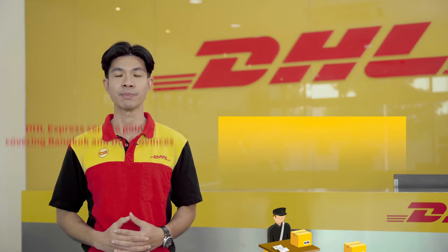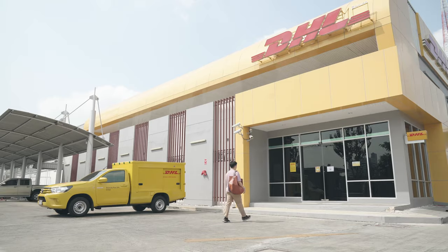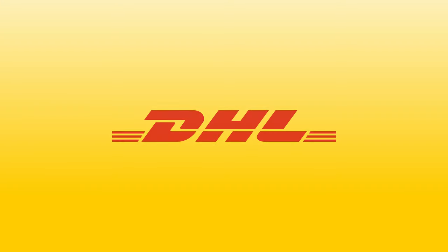DHL Express Service Points are available at more than 36 locations, covering Bangkok and vicinity, as well as major cities in the provinces. As a one-stop service provider, our expert staff are on standby to help answer questions and offer advice on our services to customers.